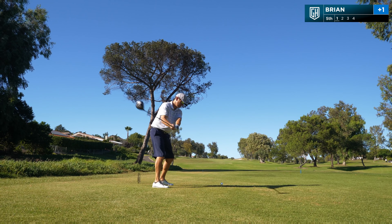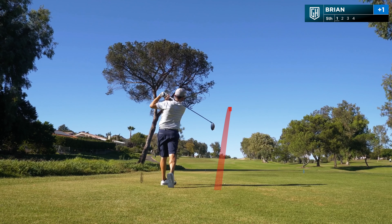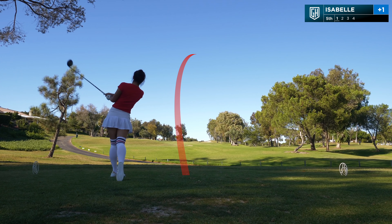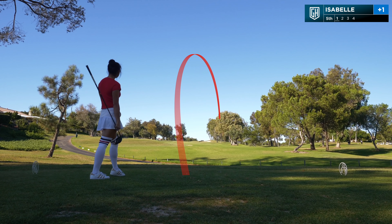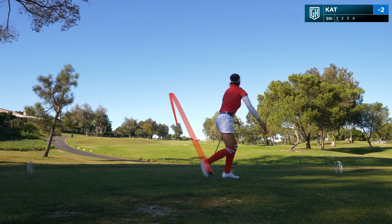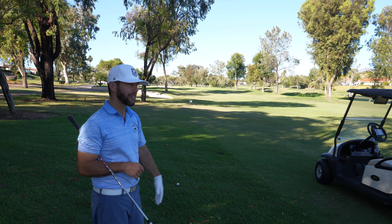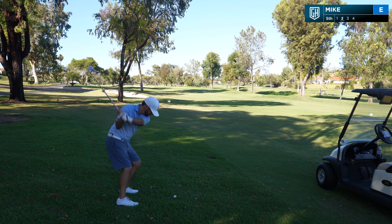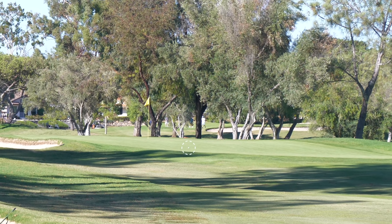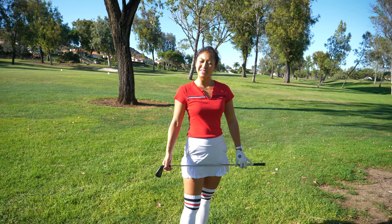We are on this par 4, it's 378 yards straight down the chutes with the bunker on the right. I got 124 and pulled it a little bit left into the trees, so I'm kind of getting blocked out. I gotta hit a little chippy 8-iron and kind of swoop it around everything — that's exactly what coach did, just swooping it right around, running it up real nice.